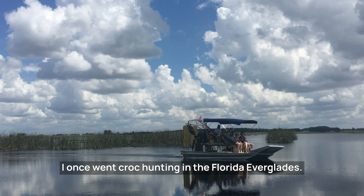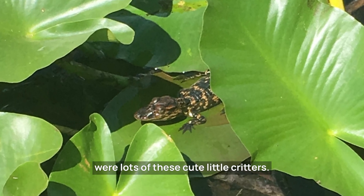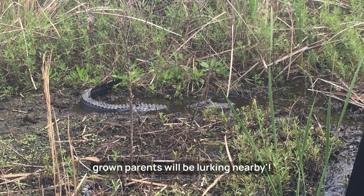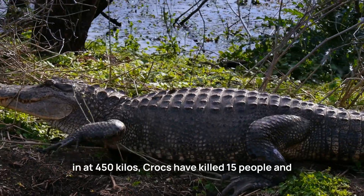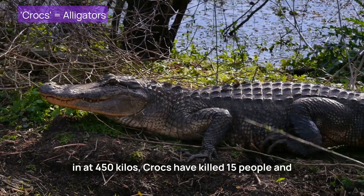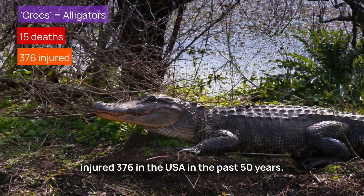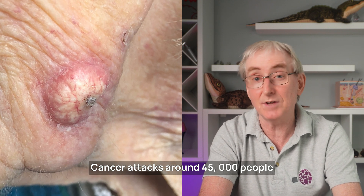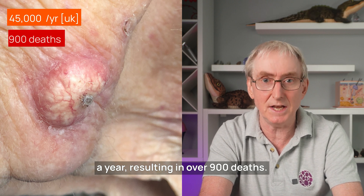I once went croc hunting in the Florida Everglades. The first signs we were getting close were lots of cute little critters. Said our guide: watch out, the fully grown parents will be lurking nearby. Growing up to 14 feet in length and weighing 450 kilos, crocs have killed 15 people and injured 376 in the US in the past 50 years. In the UK alone, squamous cell skin cancer attacks around 45,000 people a year, resulting in over 900 deaths.